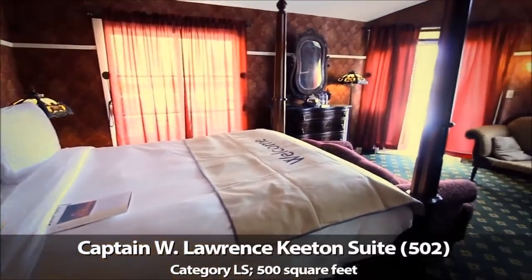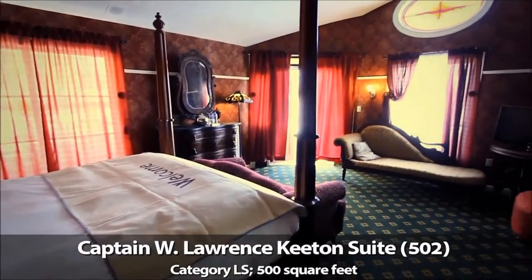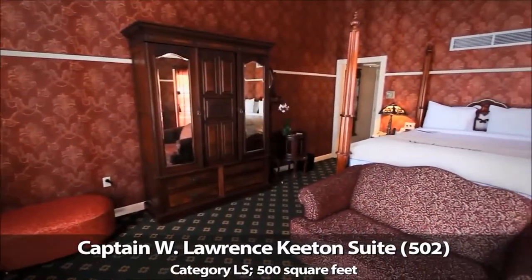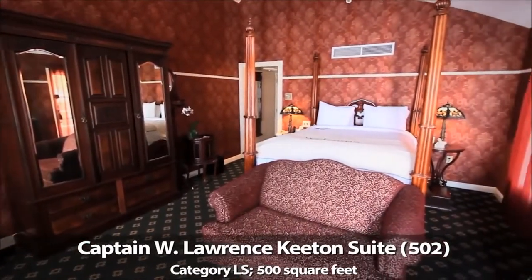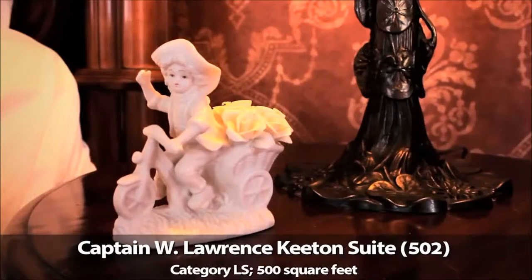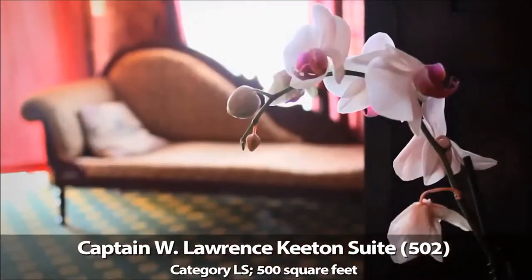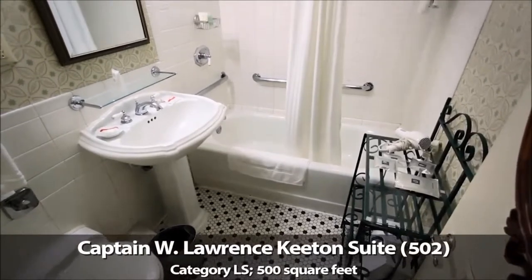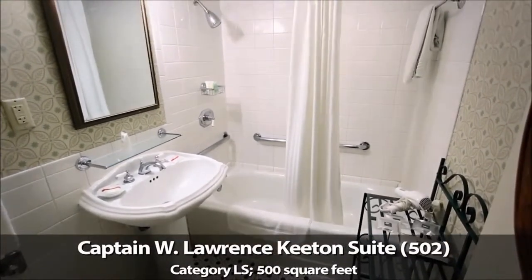The forward-facing Mark Twain suite and the Captain W. Lawrence Keaton suite are the largest suites on the American Queen. Each is elegantly furnished, featuring Victorian-era antique furniture and beds that you might expect to see in a grand antebellum mansion. These suites measure around 500 square feet each, with bath and tub combinations, and all the comforts of home.